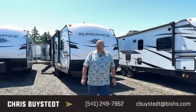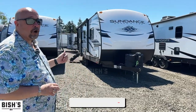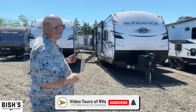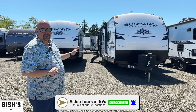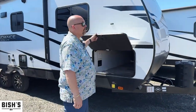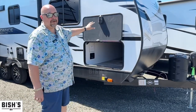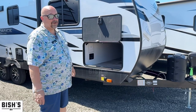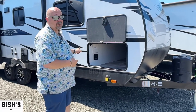Hey everybody, Chris here from Bish's RV. This is the Sundance 221RB, which stands for rear bath. You can get into any national park, any of the old growth parks with this. It's very easy to maneuver and nimble. If you're going to get one this year, now is a great time while we've got some in stock — selling them for less than a lot of people are selling their leftover 2022s.